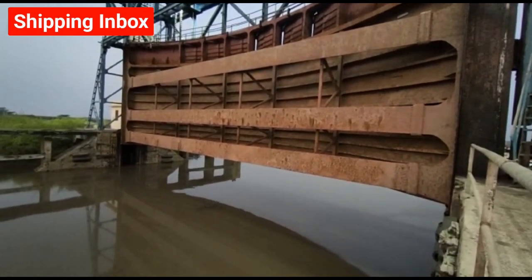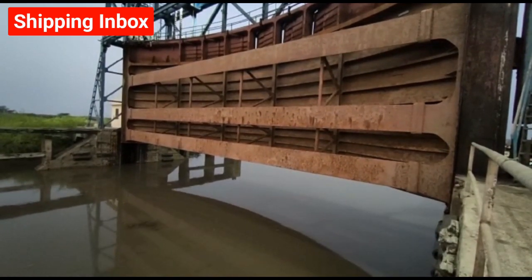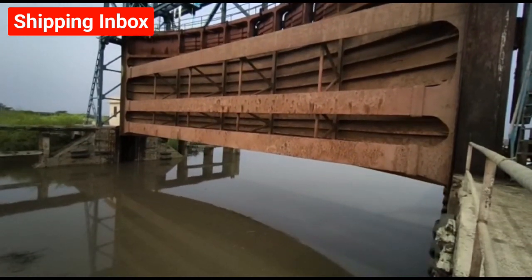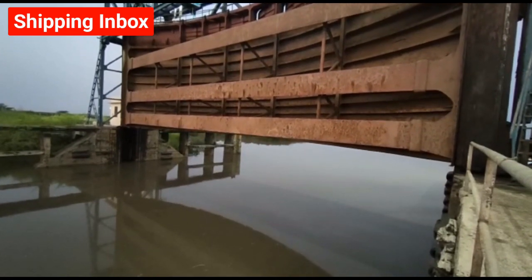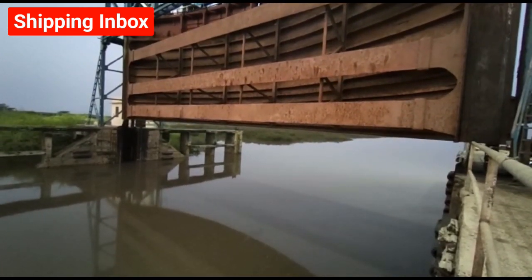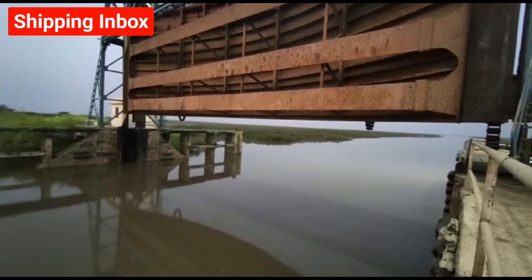The Bhavnagar lock gate was built and made operational in 1961 and was the first of its kind in India. It is one of the oldest ports in Gujarat and is very useful for keeping ships afloat during low tide.